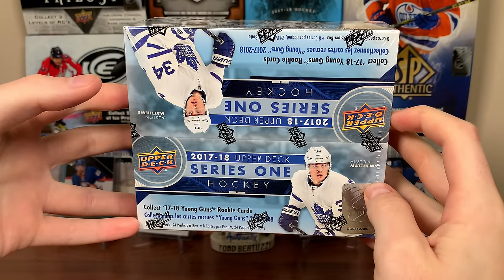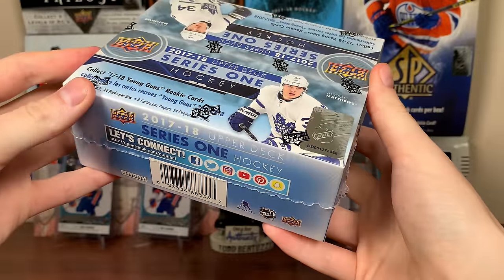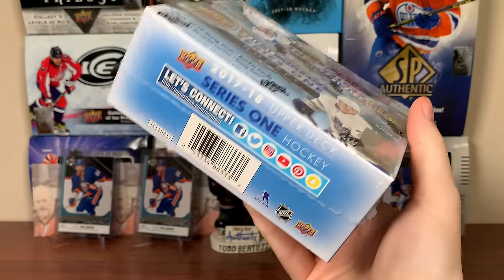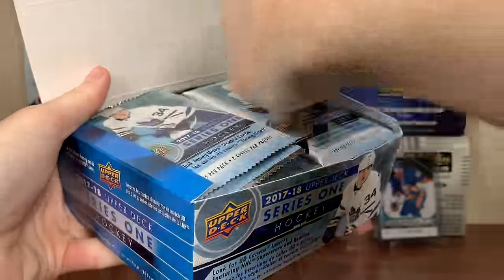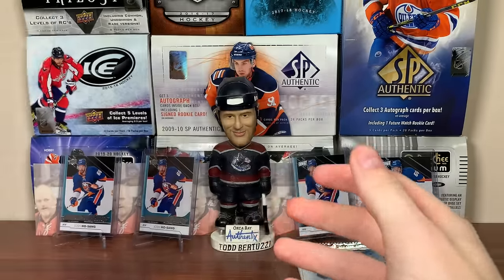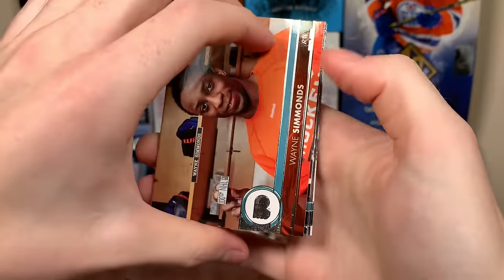It's very cheap, probably because this stuff was overproduced. Back in 2017, I actually bought a bunch of mega boxes of this when it went on sale really cheap — there was just so much of it out there. There's a bunch of these retail boxes still out there. There's no big-name rookie to hunt, so maybe that's why you still see so much. But regardless, 60 bucks for a chance at some quality rookies — why not? Let's get right into 17-18 Series 1.